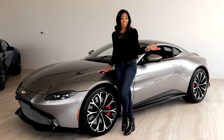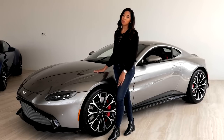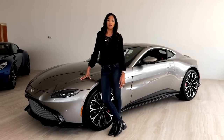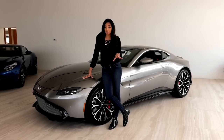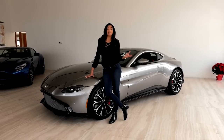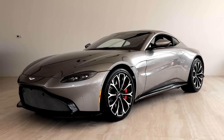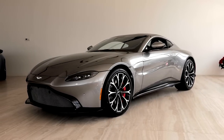Well, they did it again. Aston Martin is continuing their streak of making cars that are both beautiful to drive and to own. And if it meets the capabilities that they've been teasing in their recent videos, well, it's going to be a resounding success. And if you're the Aston faithful, prepare to be amazed, because this is the sports car we've all been waiting for.